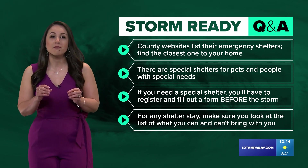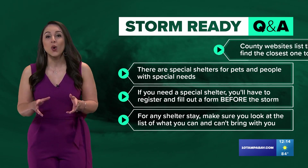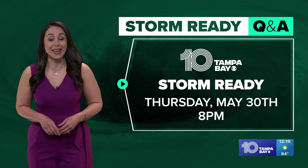No matter what kind of shelter you'll need, make sure you look at the list of what you can and can't bring with you. Watch our Storm Ready special Thursday, May 30th, at 8 p.m.